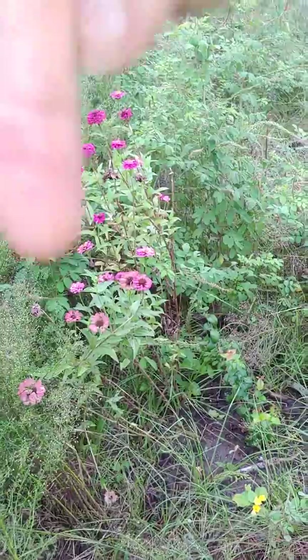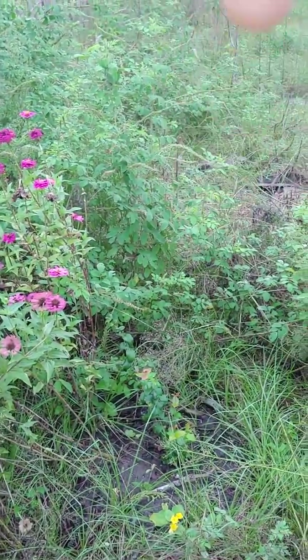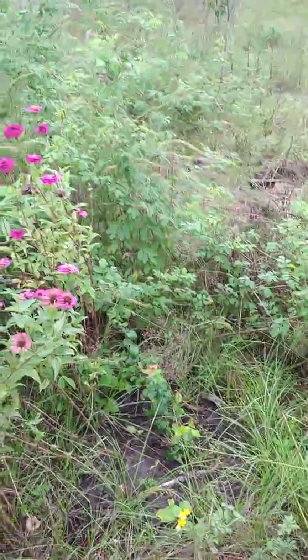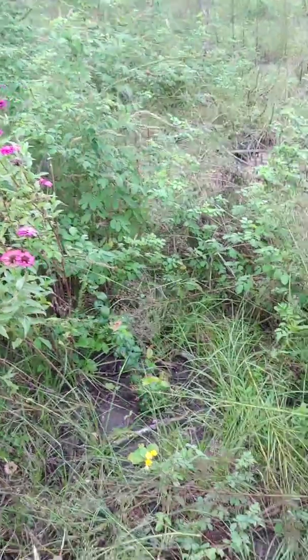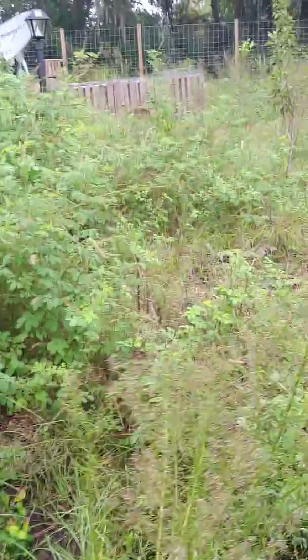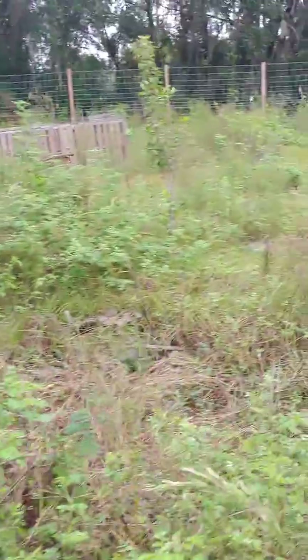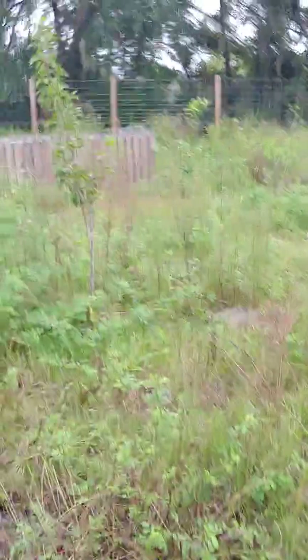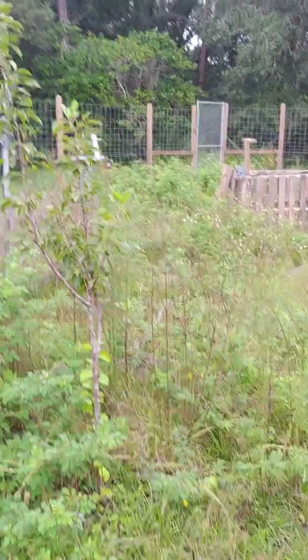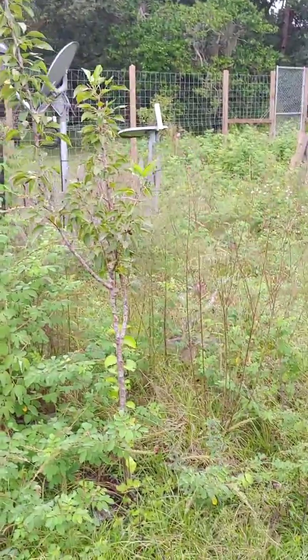Next to the zinnia here is — actually, that's a Siberian cherry that died back in the freeze, whereas the other one we have did very, very well. It handled the freeze just fine. I believe it was a more mature tree by a few months.